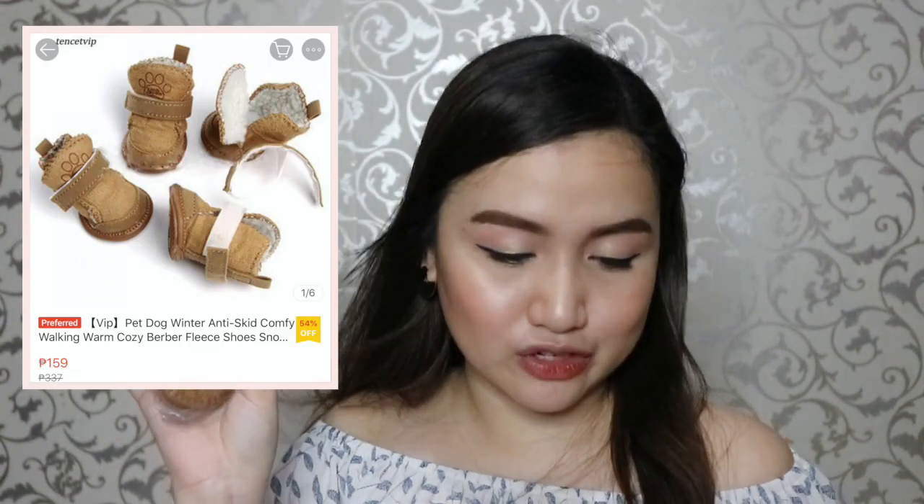I actually had her try on the pink one and I'll put a video clip of that. Now for the brown shoes — it's described as a pet dog winter anti-skid comfy walking warm cozy berber fleece shoe. It's fluffy inside. Since it's for cold weather, it can also be used on the mole (mall) and it's more comfortable on her feet. I chose brown because Pixie is brown, so it looks like she's not even wearing shoes — parang pareho ng color niya (like it matches her color). The brown shoes cost around 159 pesos. So the black is 138, the pink is 138, and the brown is 159 pesos.